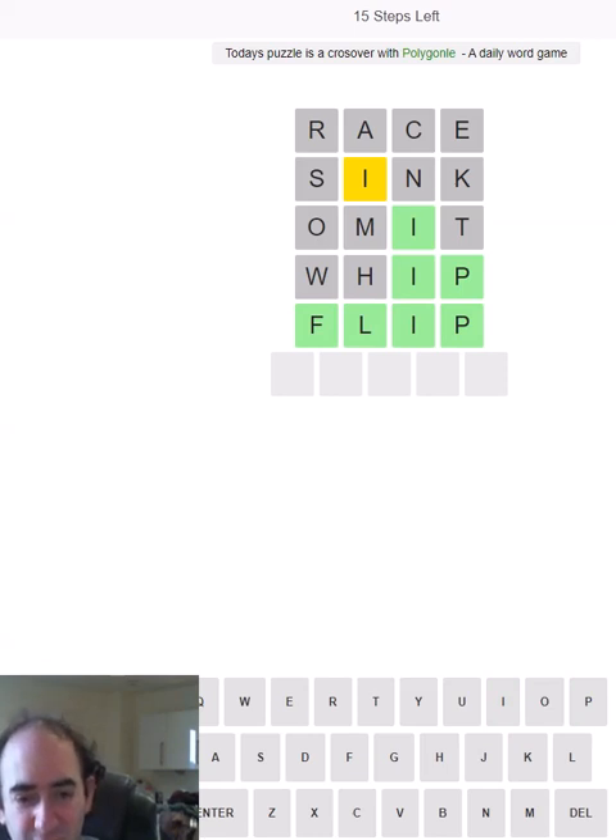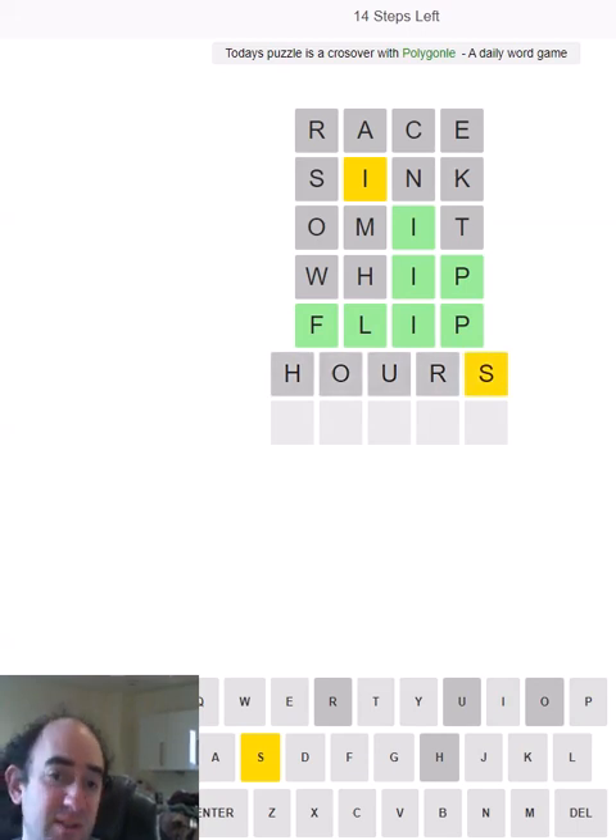'Hours' is my five-letter starting word, because of course when you have a timed race, the amount of hours is very important.